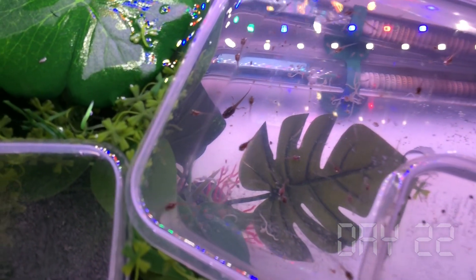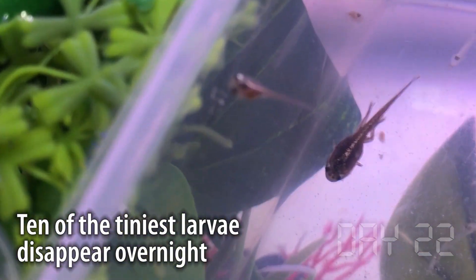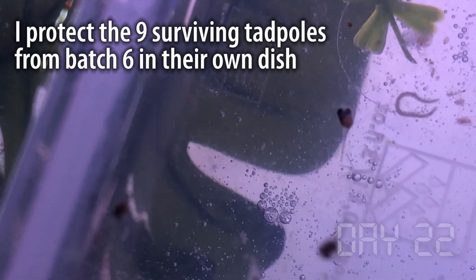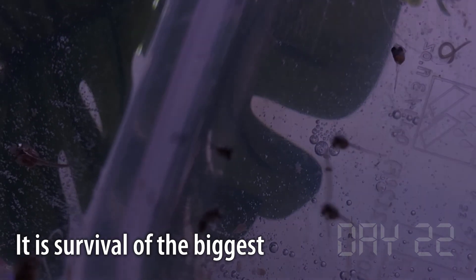That was a mistake. Even though all the tadpoles were active, swimming, and feeding, 10 of them simply disappeared overnight. It appears the 8-day-old tadpoles are just no match for the 22-day-old ones. I knew they had the potential to be cannibalistic, but this really surprised me — there's just no compassion among amphibians. Another lesson learned: it's always survival of the biggest.